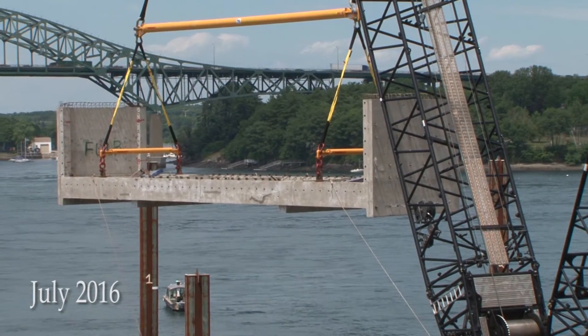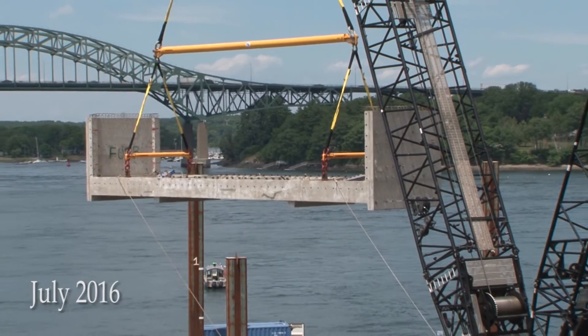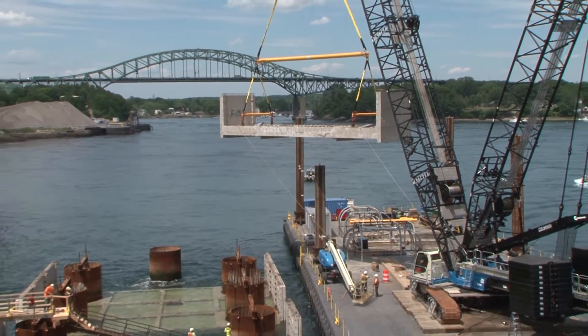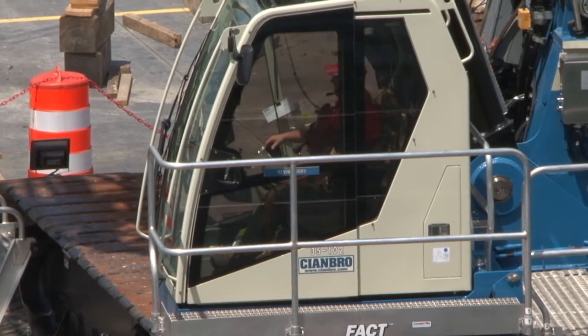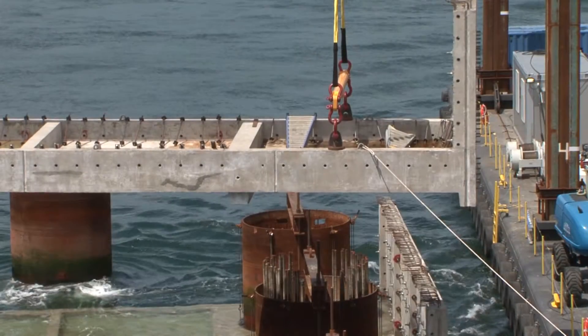By July, Chinbro crews were building the bases of the two massive towers that will support the lift span of the new bridge. The bases consist of nine extremely heavy precast segments brought up from Virginia. Lifting the weighty segments into place looks easy when Chinbro's expert team takes charge, but the operation is actually filled with potential challenges.